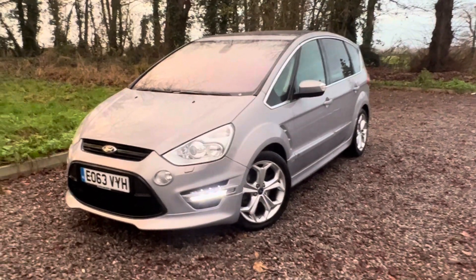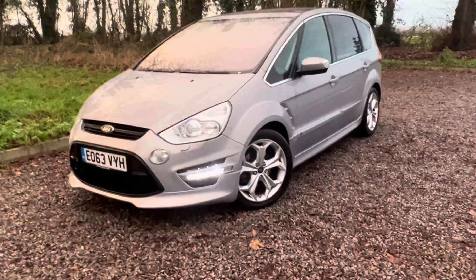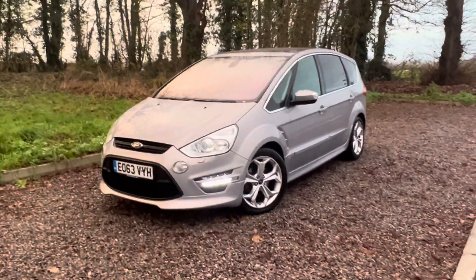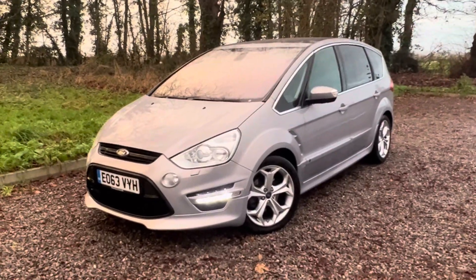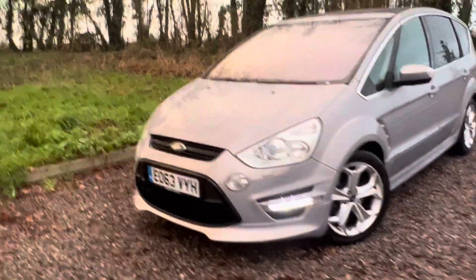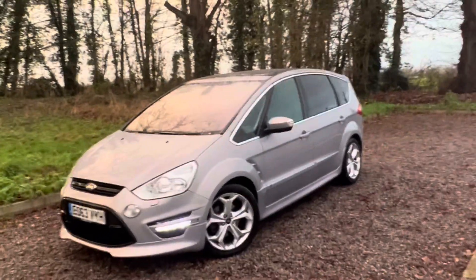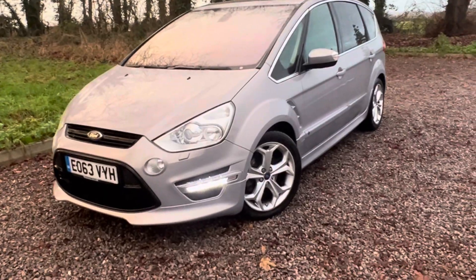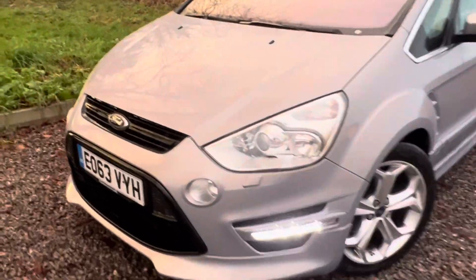It's in very, very good condition for age and mileage. Pardon the rain, but look at that colour — it's like a pearlescent champagne silver-cream type finish. It's got daytime running lights, xenons, sporty wheels, rear privacy glass windows, and a full pan roof with a sliding curtain.